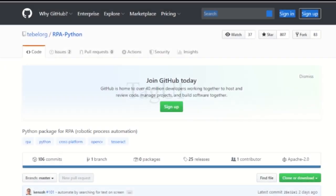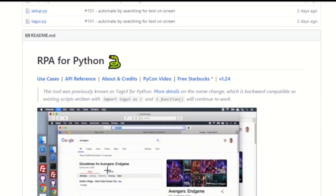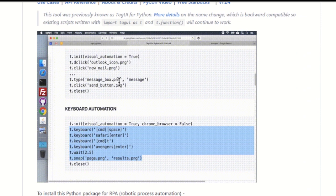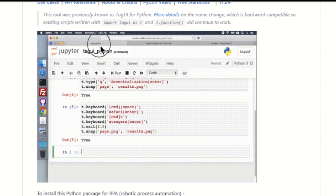Tag UI. Tag UI is an open-source RPA maintained by AI Singapore, a government-funded initiative. It currently has nine contributors and has pretty good documentation. Tag UI works on Windows, macOS, and Linux. It is free to use under the Apache 2.0 open-source license.